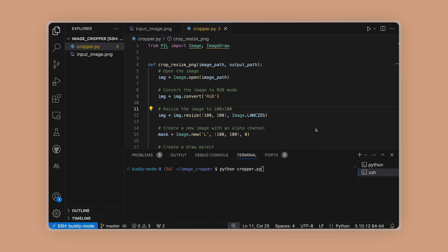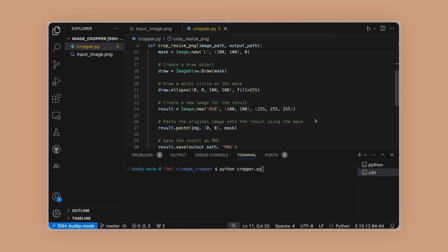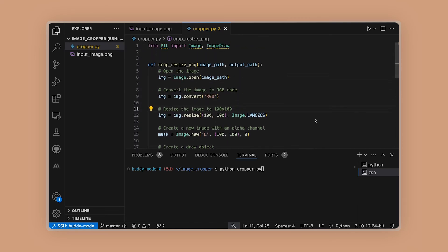Claude 3.5 Sonnet can autonomously write tests and fix code, potentially revolutionizing the software engineering process. Claude 3.5 Sonnet is revolutionizing the way programmers debug and enhance their code.